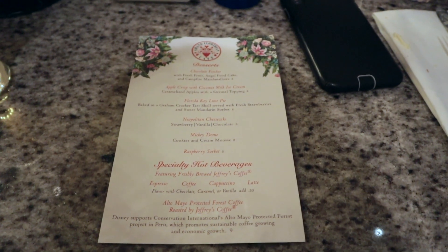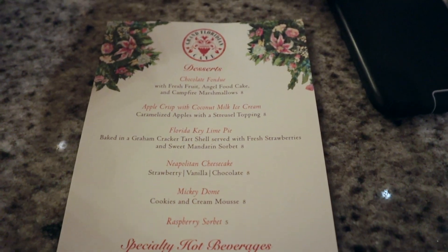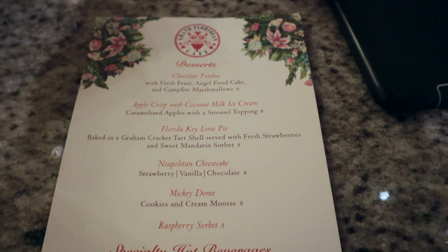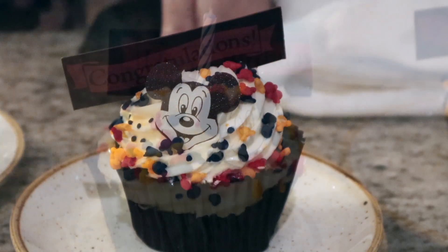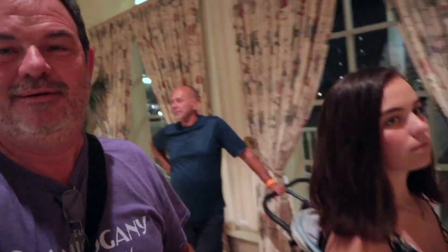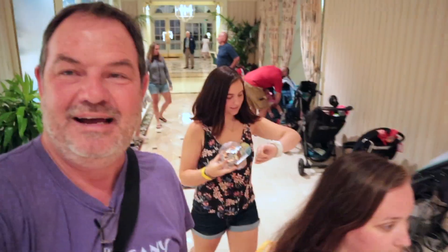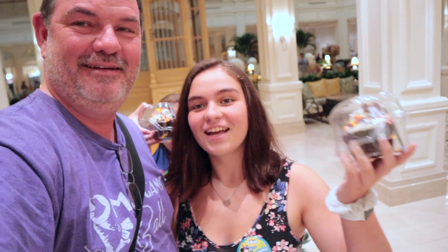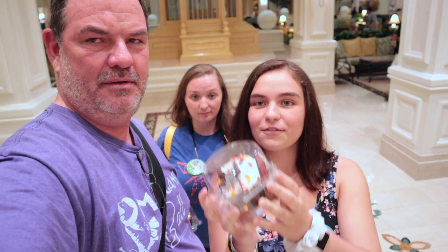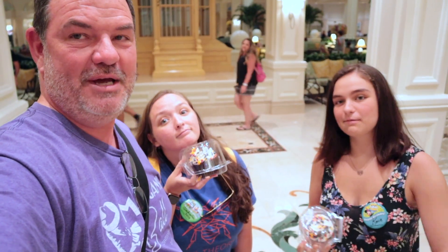Here's the dessert menu — we're pretty full and in a hurry to watch fireworks so we're going to skip it, but there are some nice selections. Heather got a congratulatory cupcake and Casey got a birthday cupcake. That meal was fantastic. We all three highly recommend the Grand Floridian Cafe. If you come on your birthday you can get a free cupcake — two years in a row — or for an anniversary too.